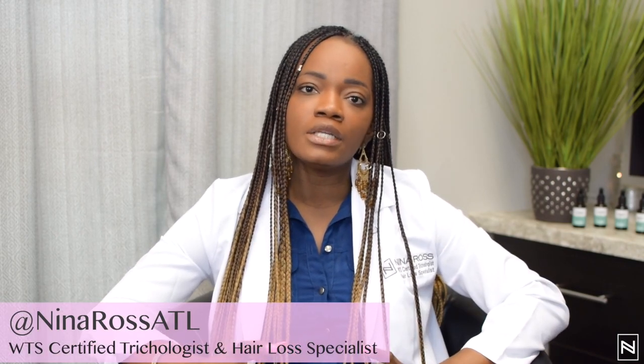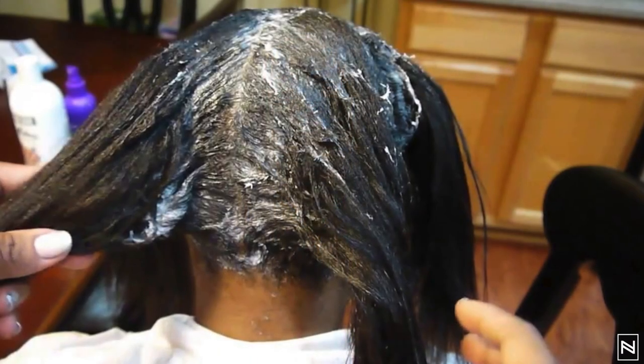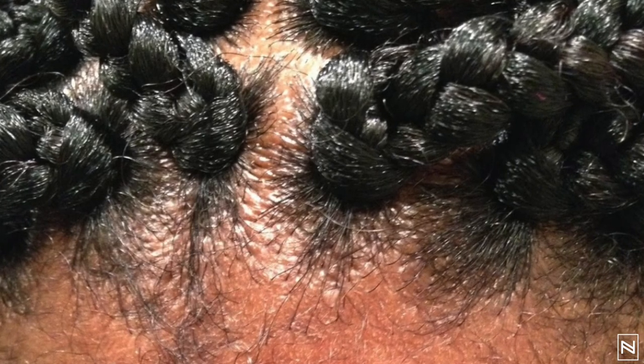Years ago, black women would go to dermatologists or a trichologist and the information we were getting was that this form of hair loss came from relaxers, it came from hot combs, and there's scarring — nothing we can do for you. We were also told that we have traction alopecia because we wore braids. That's not the case.